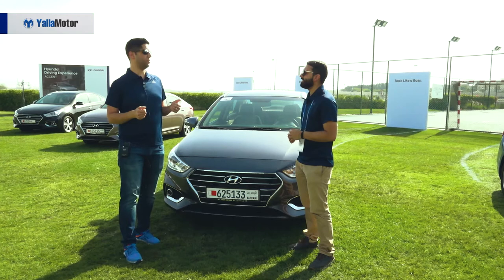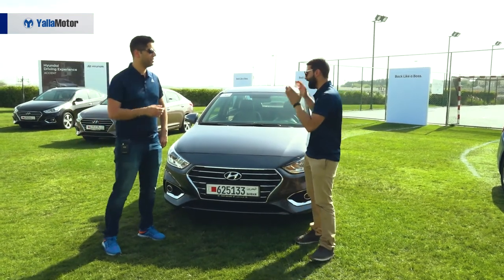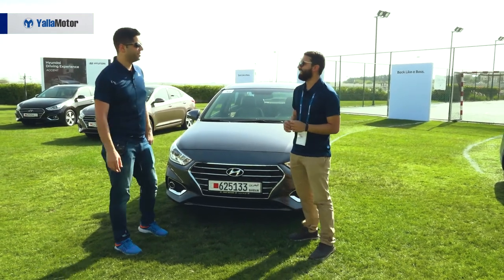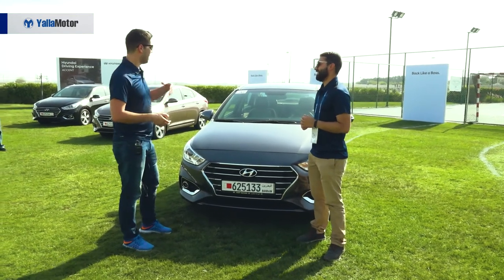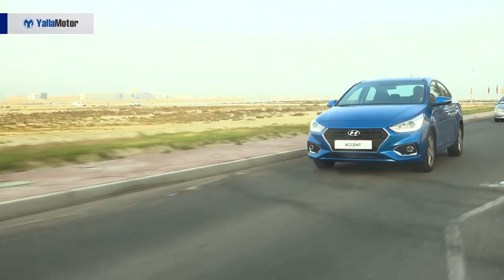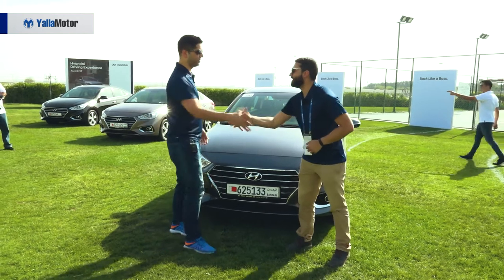What's the biggest advantage the all-new Accent has against its rivals? Technology — one word. We've got the multimedia system, the ECM mirror which auto-dims, the smart trunk, and smart key technology. Technology is the answer.